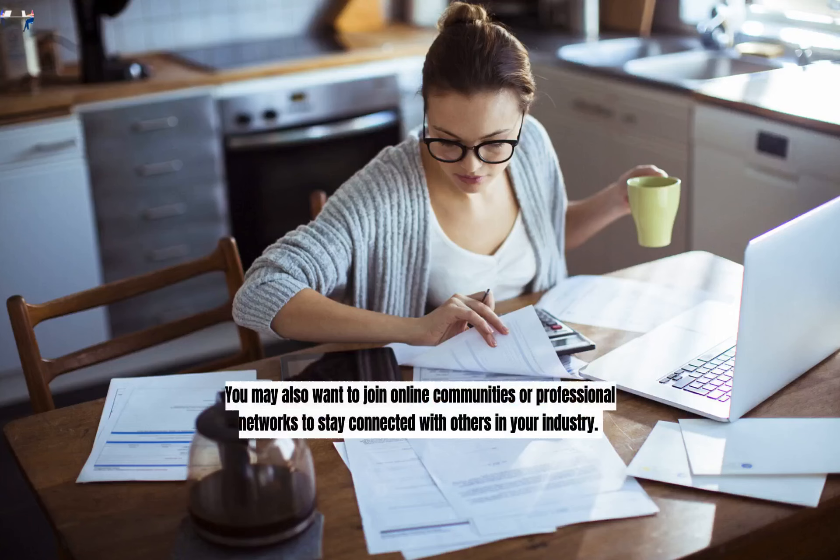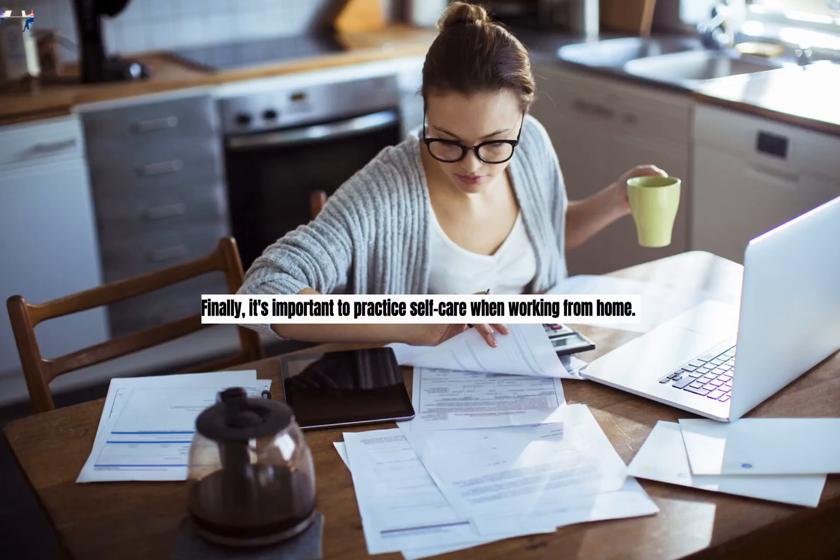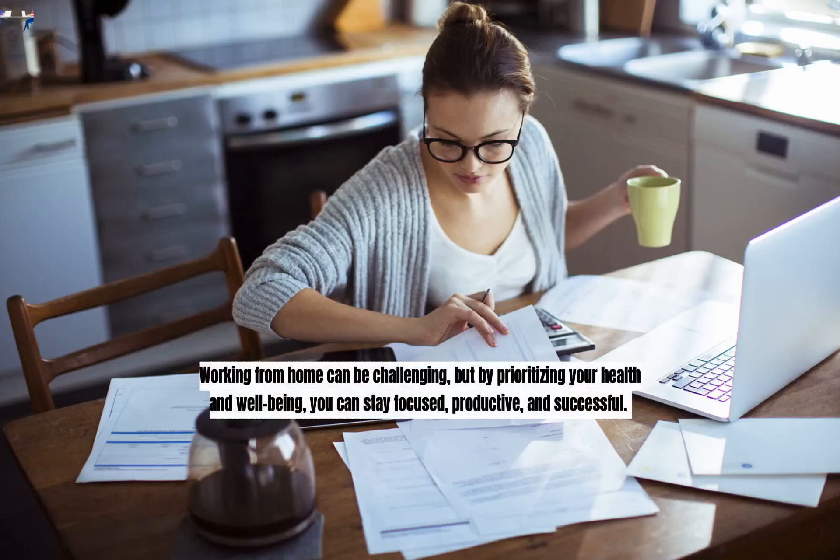Stay Connected. Working from home can be isolating, so it's important to stay connected with colleagues, clients, and other professionals. Use video conferencing tools like Zoom or Skype to stay in touch, collaborate on projects, and maintain relationships. You may also want to join online communities or professional networks to stay connected with others in your industry.